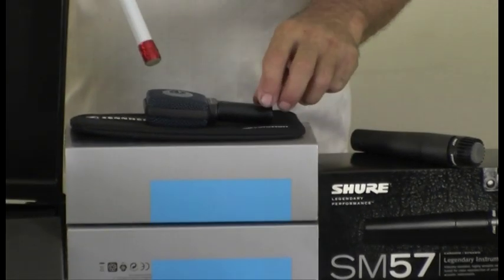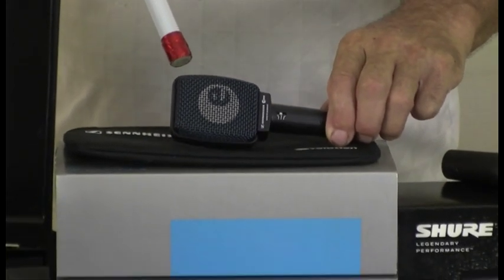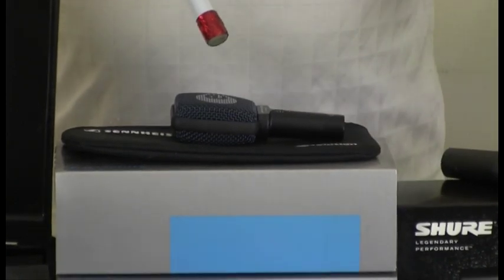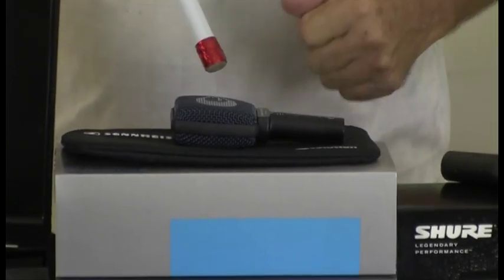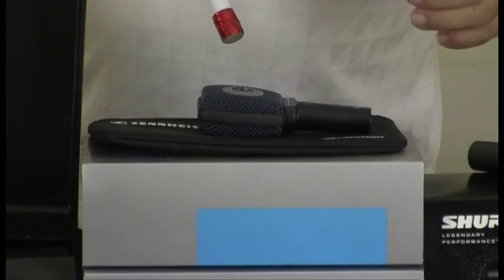Over here, the Sennheiser E906 — a very, very good microphone, especially for guitar amplifiers and drums. Quite versatile, it will handle a lot of noise — a very good microphone.